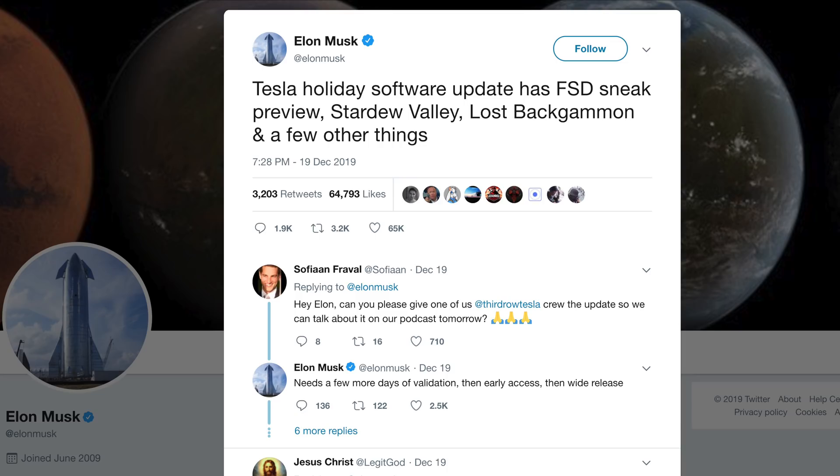Merry Cybertruck everybody! It is that time of year again — the season of giving and gifting — and Tesla is gifting us the greatest gift of all: a free over-the-air software update. Elon mentioned on Twitter that this will have a sneak preview of full self-driving along with other cool new features that a lot of people have been requesting, so let's get right into the video.